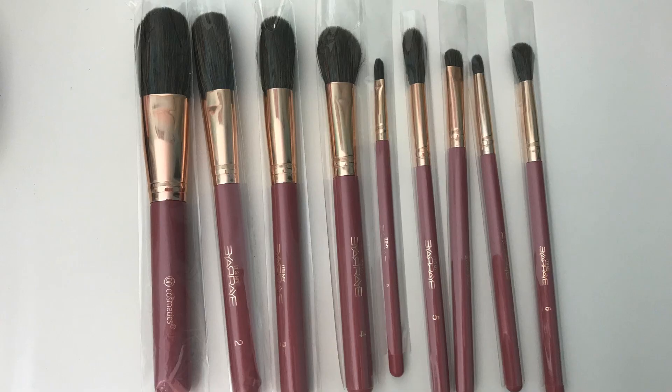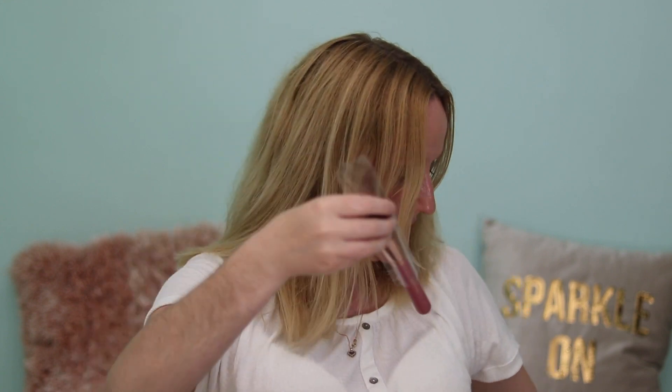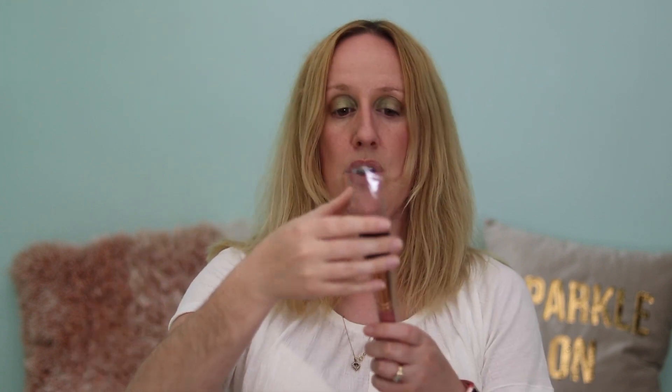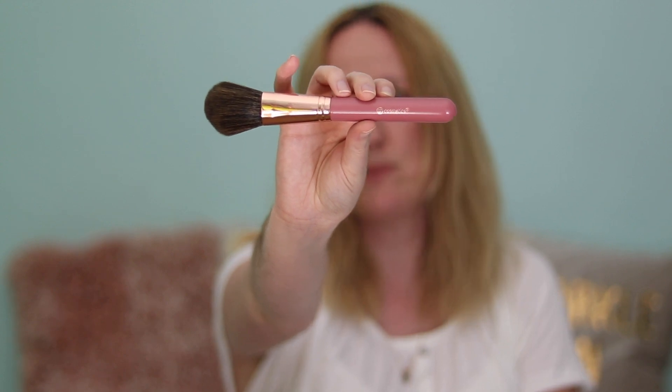I'll do a separate video on these as well. Let me just get them out of the box and take one of them out to show you without the packaging. This is the powder brush — and again it feels so soft, so soft. I love brushes, I really do.